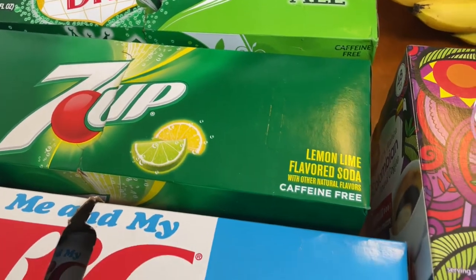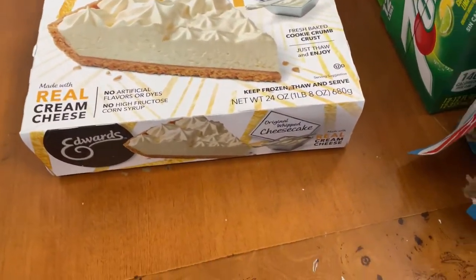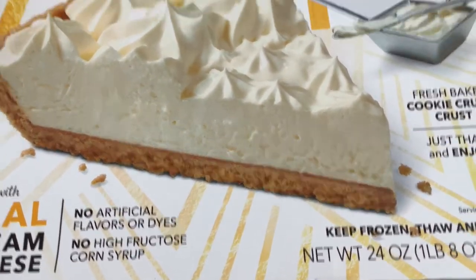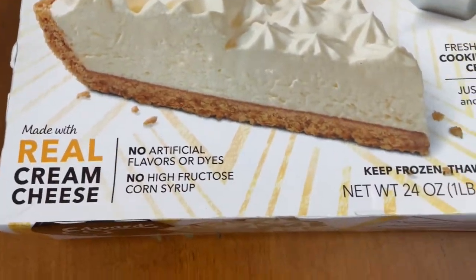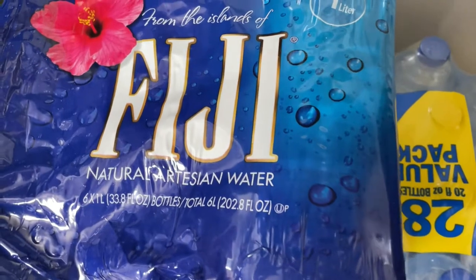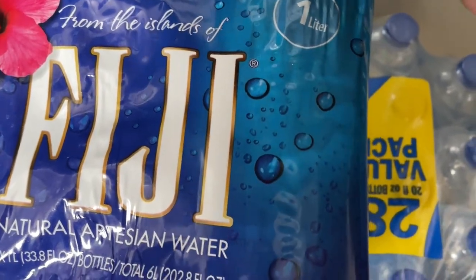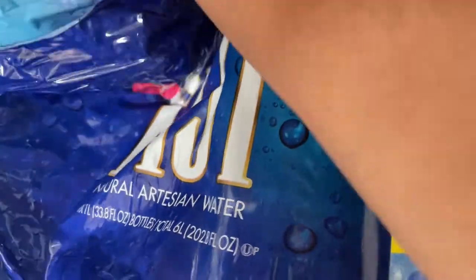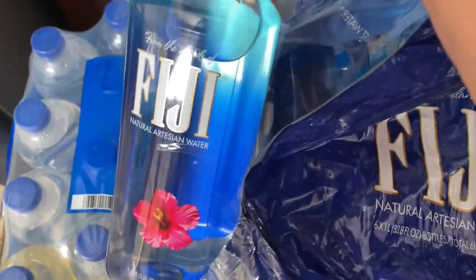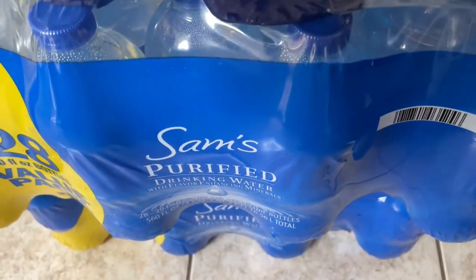Last but not least, a little treat — a dessert in the house. This is the cheesecake by Edwards. We don't know how many calories it has, but all you do is keep it frozen, thaw it out, and serve. It's really really good. Then we got some Fiji water — Aaron loves this water. Let me show you what the bottle looks like — it's a very pretty big bottle.